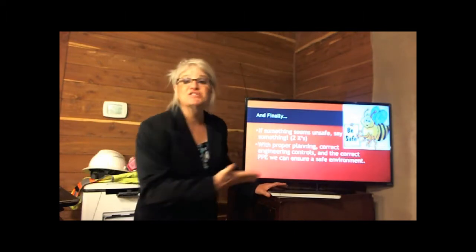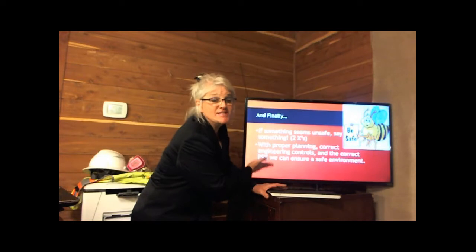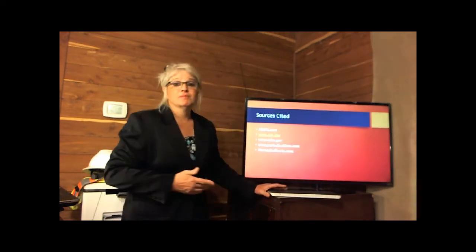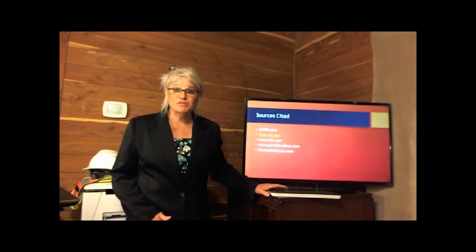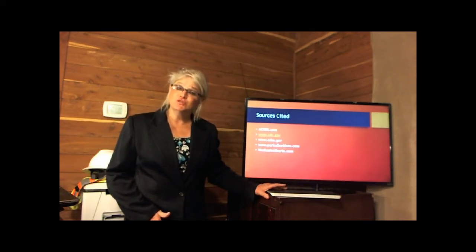Again, with proper planning and correct engineering controls, we're talking about a safe work environment. We want to be safe and go home safely. We covered this material really fast — if you have more questions, I'm available to talk about any of these safety issues we've discussed today. Thank you very much.